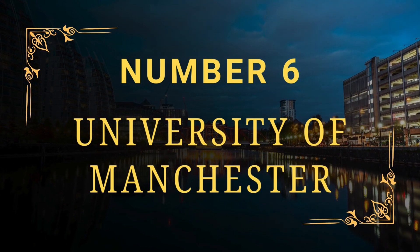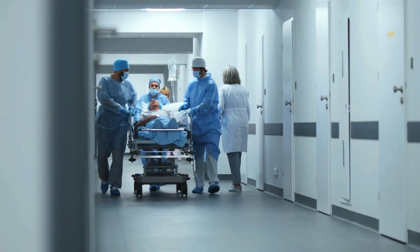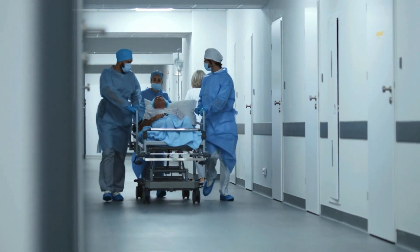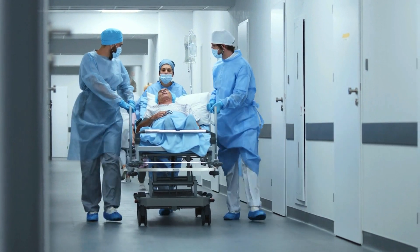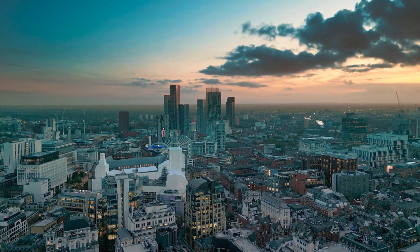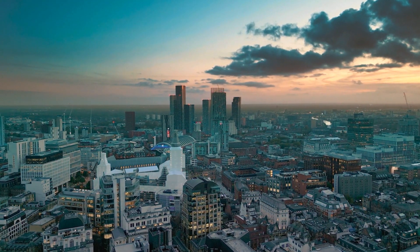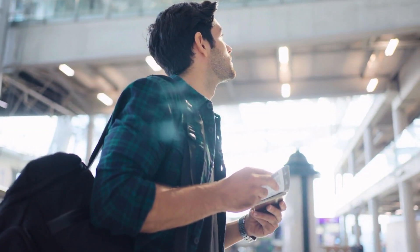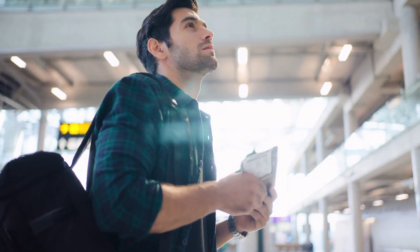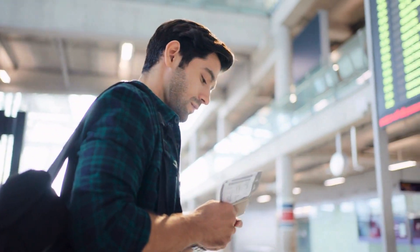Number 6: University of Manchester. The University of Manchester was founded in 1824. This British higher institution has three schools: the School of Medical Sciences, the School of Health Sciences, and the School of Biological Sciences. Both the city and the university are multicultural places, ideal for international students looking for high-quality education and diversity. Moreover, the institution is open to more than 160 countries, and the list undoubtedly grows more significant each year.